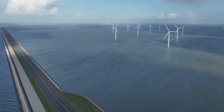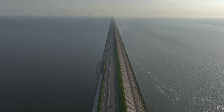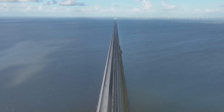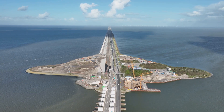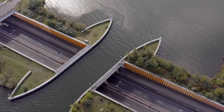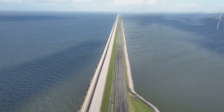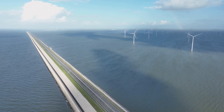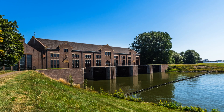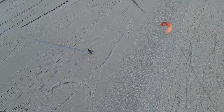The Afsluitdijk: the 32-kilometer megadike. While the Deltaworks focus on storm surge barriers, the Afsluitdijk — literally meaning 'closing dike' — is a massive dike that separates the North Sea from the IJsselmeer, a large freshwater lake. Before its construction, the Zuiderzee, or South Sea, was connected to the North Sea, causing frequent flooding. The dike spans 32 kilometers in length, is 90 meters wide, and stands 7.25 meters above sea level. Over 23 million cubic meters of sand, stone, and clay were used in its construction. It was completed in 1932, creating the IJsselmeer, a freshwater lake that helps regulate water levels.